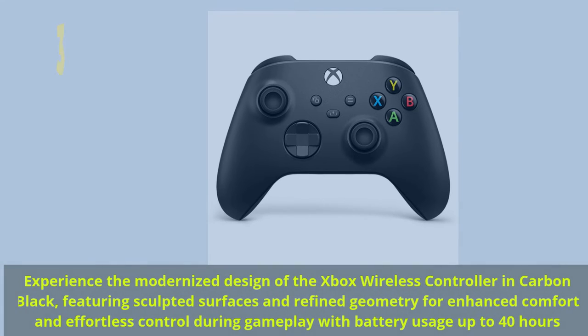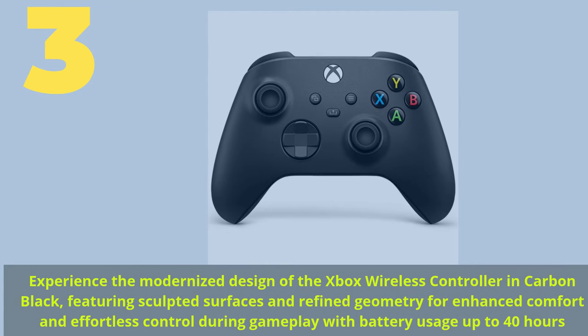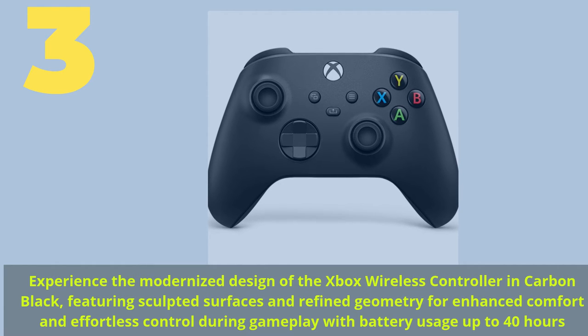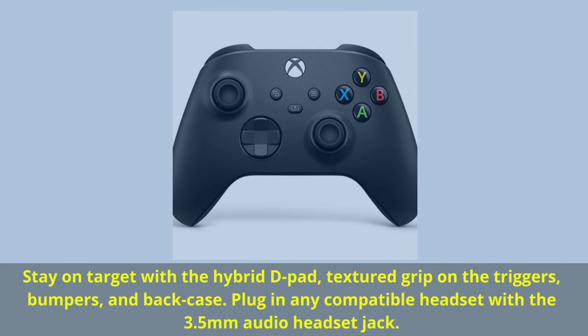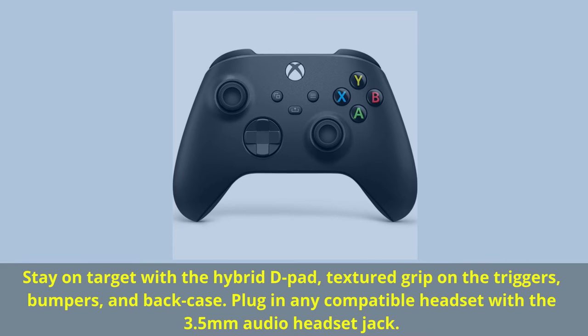Number 3. Experience the modernized design of the Xbox wireless controller in carbon black, featuring sculpted surfaces and refined geometry for enhanced comfort and effortless control during gameplay with battery usage up to 40 hours. Stay on target with the hybrid D-pad, textured grip on the triggers, bumpers, and back case.